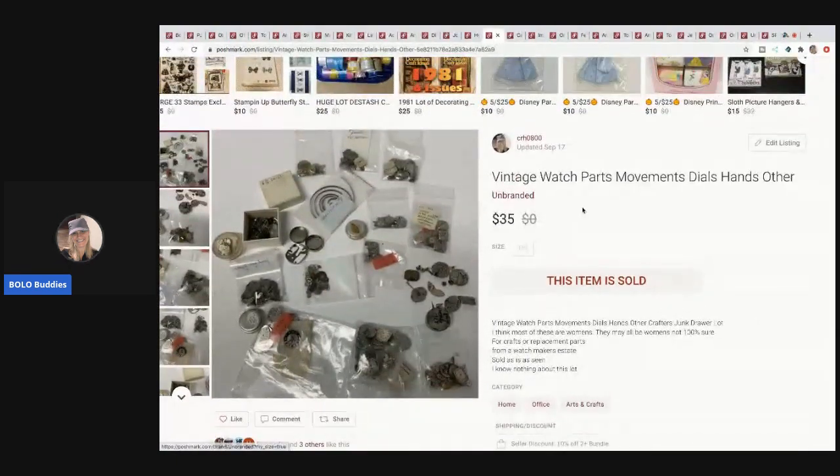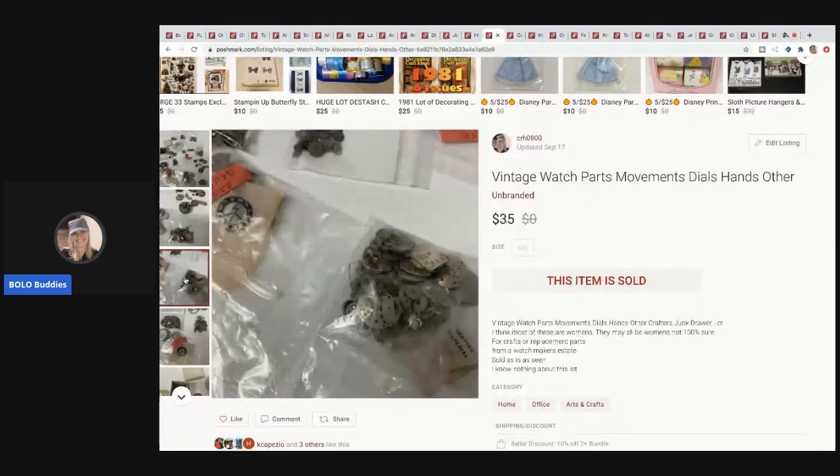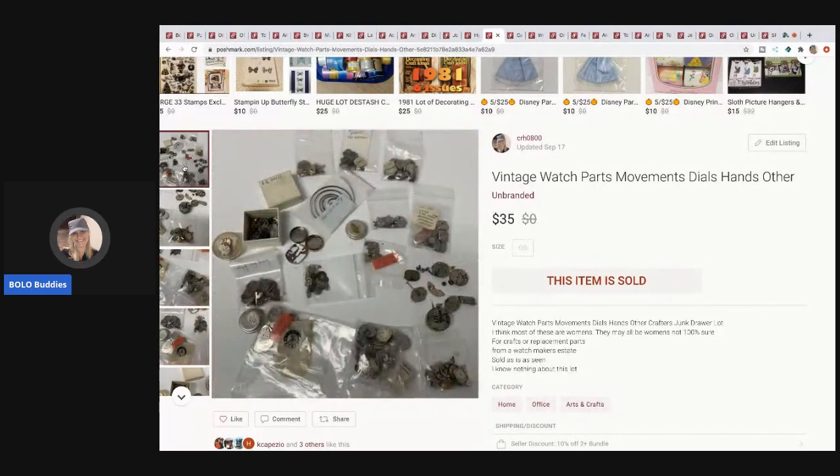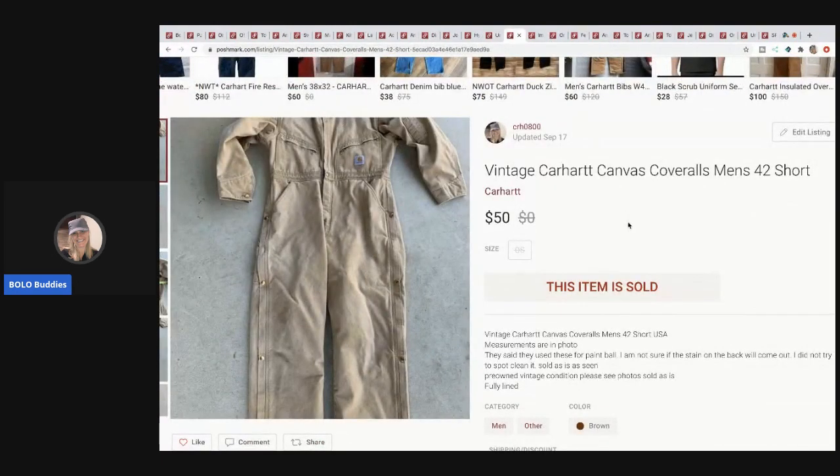The next item I sold is these vintage watch parts and movements. My husband gave these to me — he was going to get rid of them since most were women's watches and he likes the men's stuff. I sold this lot for $35. People will restore watches with these but they also use them for arts and crafts.